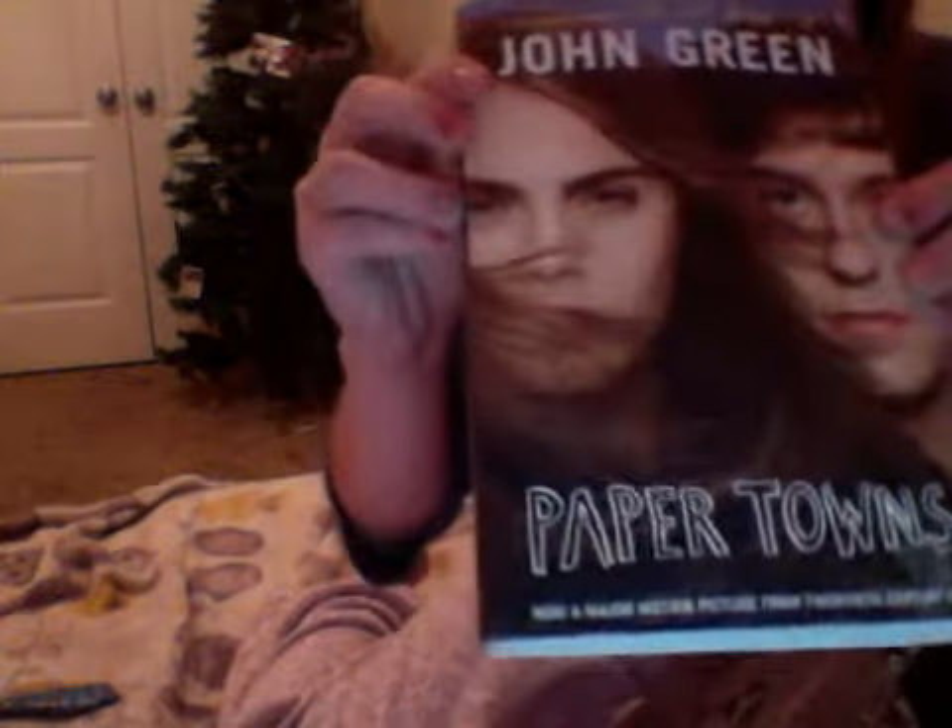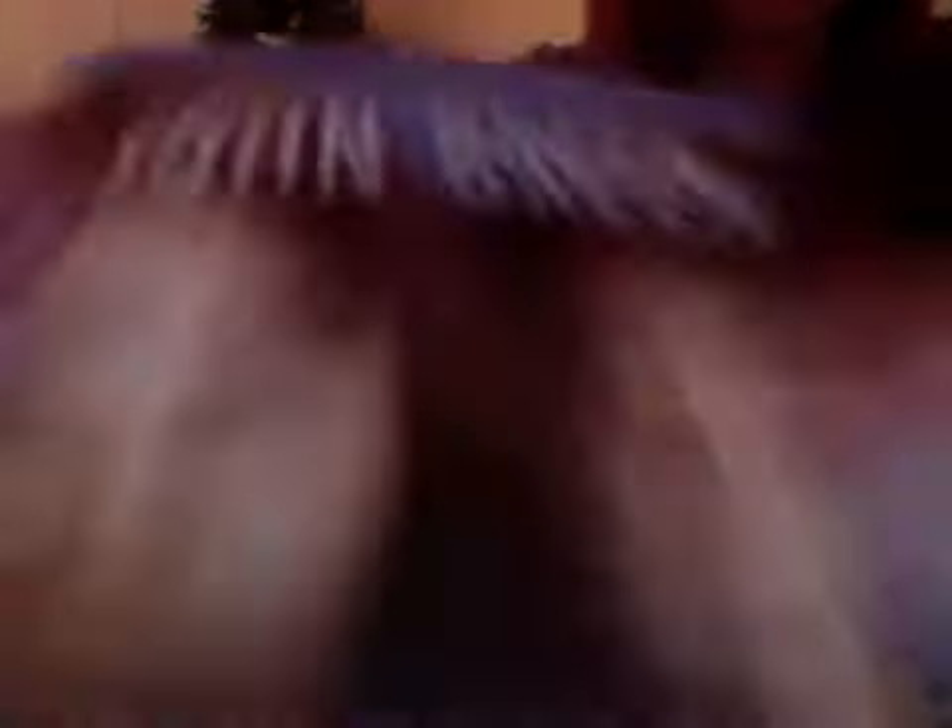It's two handles and it's a pop-open with the buttons right there. That's what it looks like with all my stuff in it. You guys can watch me just open it — I'm in my pajamas. First, we're going to pull out this book, and it's Paper Towns by John Green. My favorite.